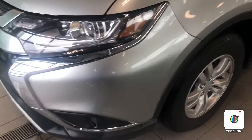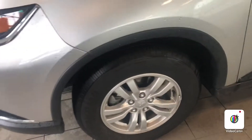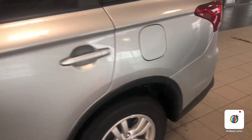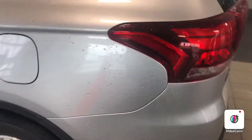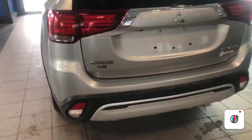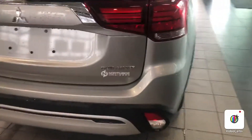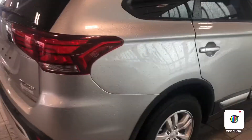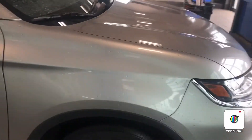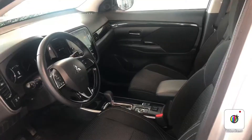Tires are next to brand new, alloy wheels on the side there. Here's a look around the vehicle all the way around — no scratches, no dents, nothing like that. Here's a look at the interior: no burns, no